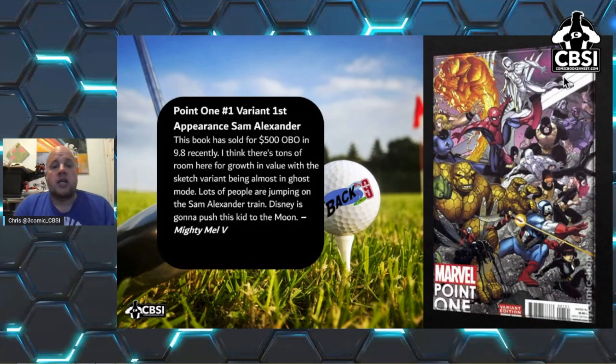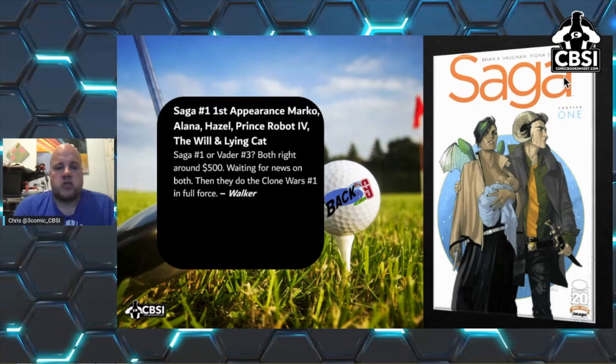Next is the Point One #1 variant — the first appearance of Sam Alexander, the new Nova. This book recently sold for $500 or best offer in 9.8. There's tons of room for growth, with the sketch variant being almost ghost mode. A lot of people are jumping on the Sam Alexander train, and Disney is going to push this kid to the moon. That's from the Mighty Melby. This is a hard one to come by — I believe it's a 1:75 — and thicker books don't always grade well.